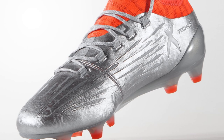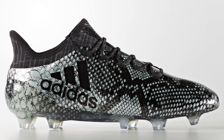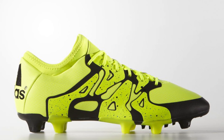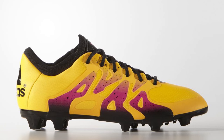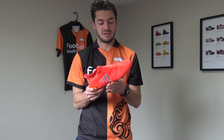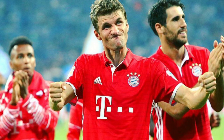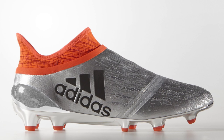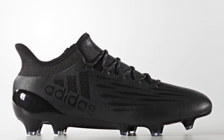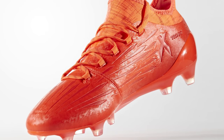The X16.1 has laces and a relatively stiff upper — a bit stiffer than the X15.1. If you want a cheaper option, you can go with the X15.1, including leather editions, or the X16.1 leather edition. The Pure Chaos has the Pure Cut sock system — the likes of Thomas Müller wears it over the X16.1. It's a much more premium boot in the Adidas X range. For a cheap but very responsive boot with a central lacing system, synthetic upper, and Techfit collar, go for the X16.1.